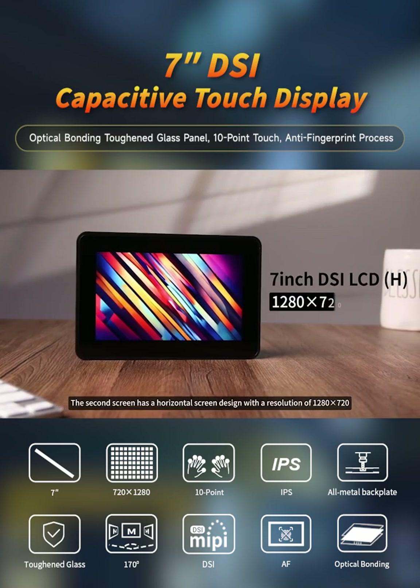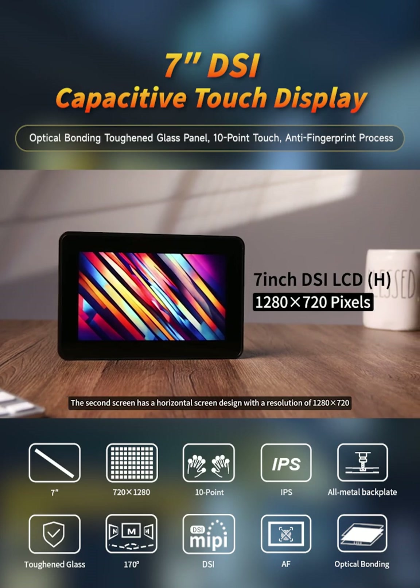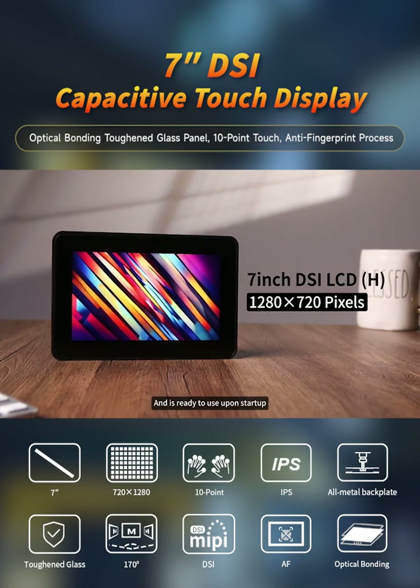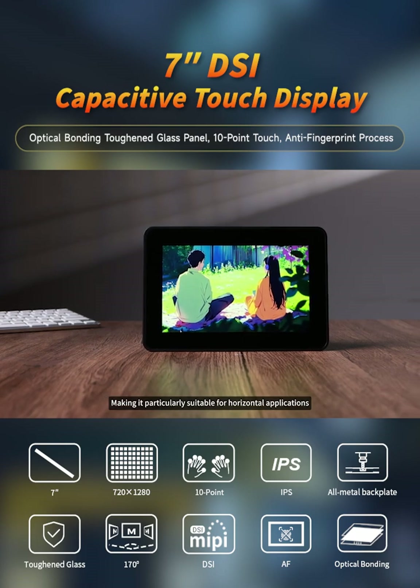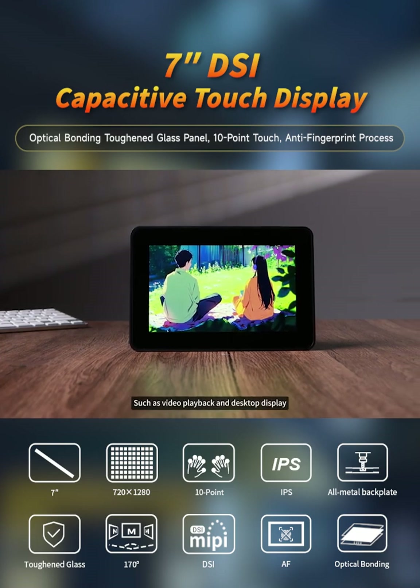The second screen has a horizontal screen design with a resolution of 1280 by 720 and is ready to use upon startup, making it particularly suitable for horizontal applications such as video playback and desktop display.